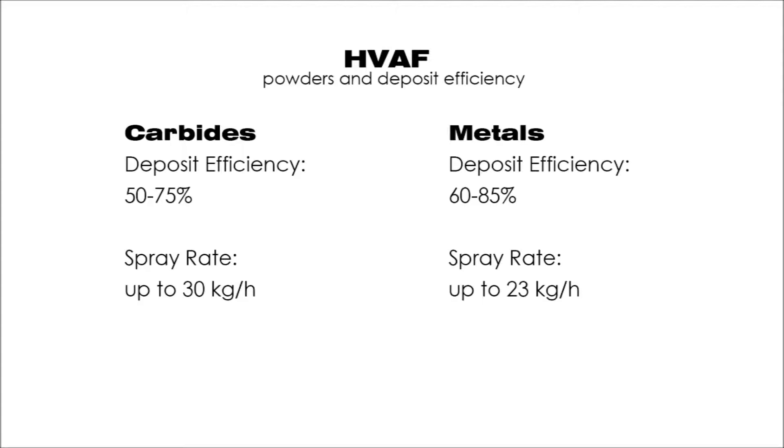HVAF can apply metal carbide and metal alloy powders in the 5 to 53 micron range, with a minus 30 plus 10 micron cut being the most common. The deposit efficiency is 50 to 75 percent for carbide powders and 60 to 85 percent for metal powders. The M3 and M2 spray guns are capable of spraying up to 30 kilograms per hour of carbides and up to 23 kilograms per hour of metal powders. Carbide-based materials can be applied at up to 40 to 50 microns per pass, and metals up to 100 microns per pass.